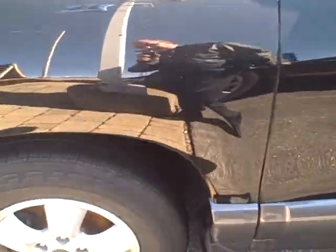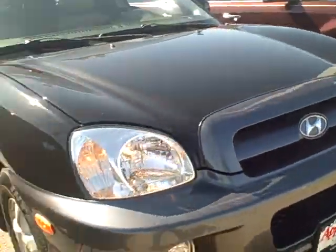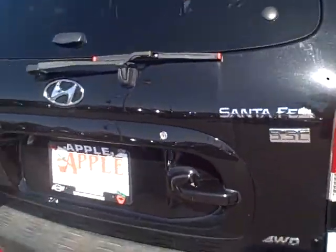It's got the nice chrome door handles, alloy wheels, fog lights. It's a beautiful black color, really shiny paint, not really any imperfections to speak of. It does have the light gray lower trim.